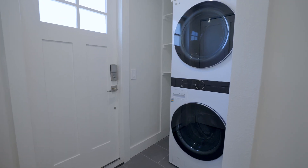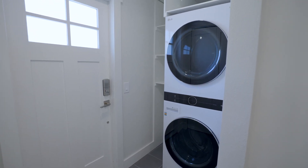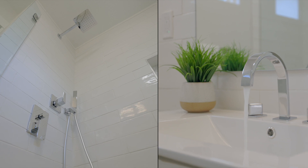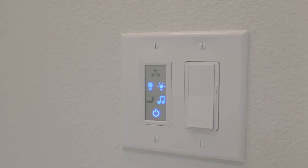We've got a full-size LG stacked washer and dryer set. We've got two brand new bathrooms. Both have built-in cubbies in the shower walls. And one of my favorite things here is the Bluetooth enabled exhaust fans — you can have your music playing so that when you're singing in the shower you sound even better.